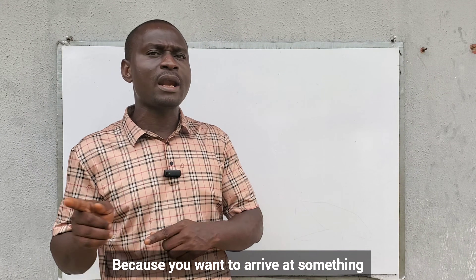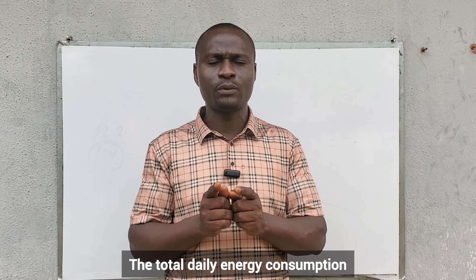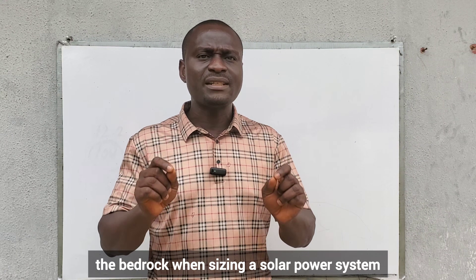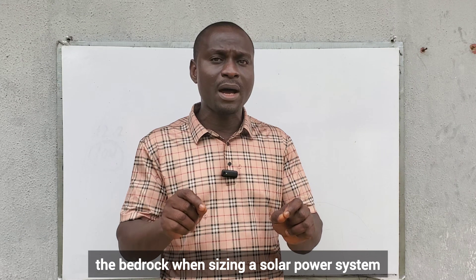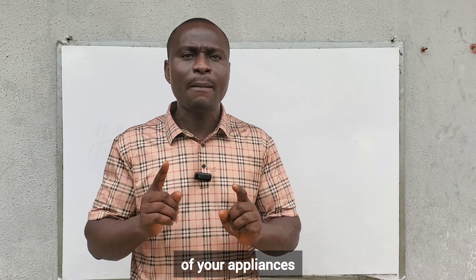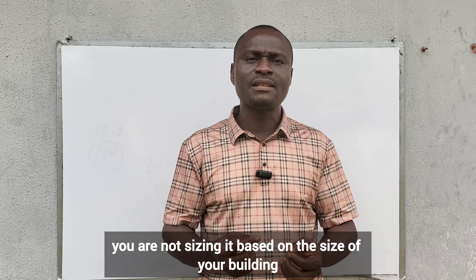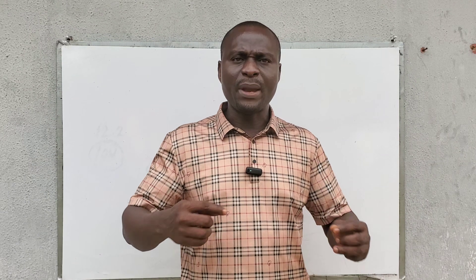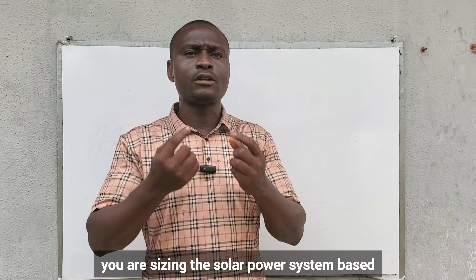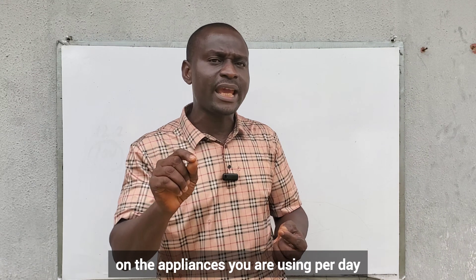Why? Because you want to arrive at the total daily energy consumption. It is the first and the bedrock when sizing a solar power system. You need the total daily energy consumption of your appliances. When sizing a solar power system, you are not sizing it based on the size of your building or your room — you are sizing it based on the appliances you are using per day.